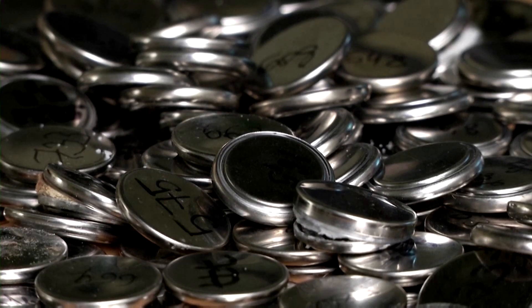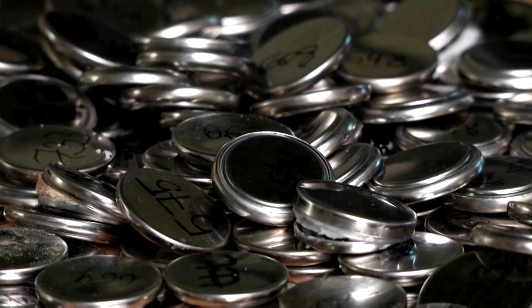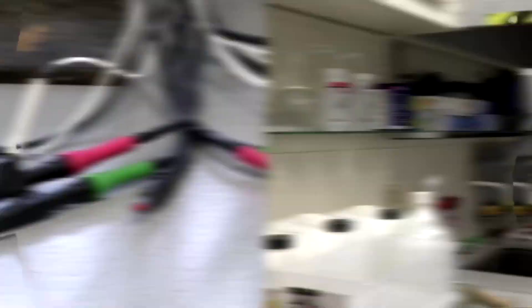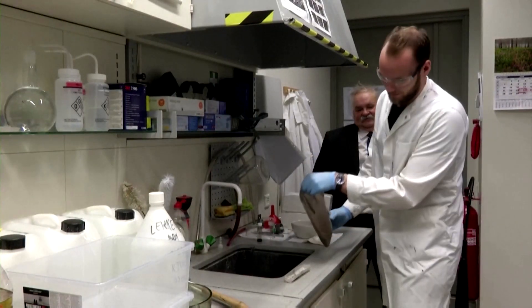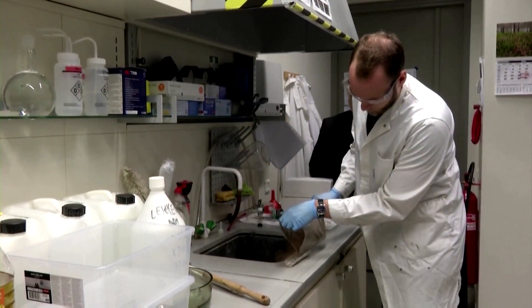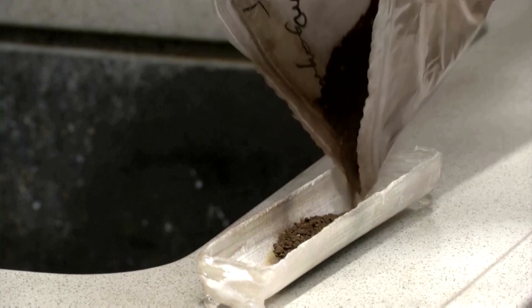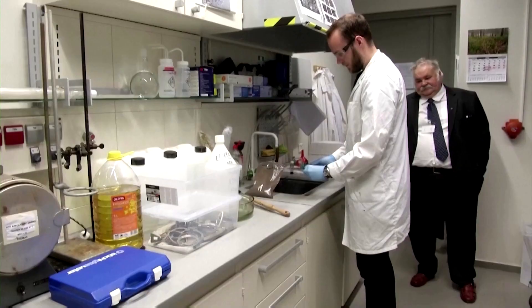Sodium ion batteries are one of the new technologies that battery makers are looking at as they seek alternatives to the dominant lithium ion model. Scientists at Estonia's Tartu University say using peat reduces the overall cost of the battery because they don't contain relatively costly lithium, cobalt or nickel.